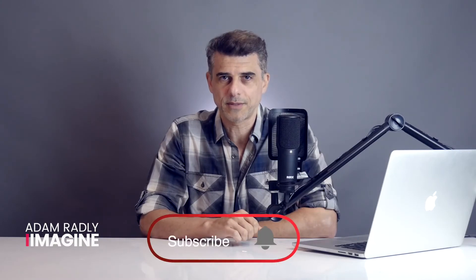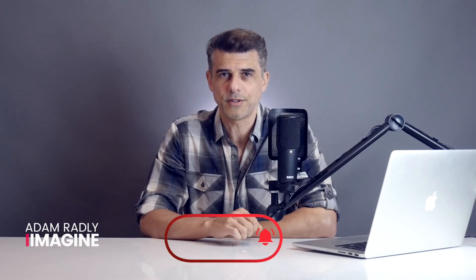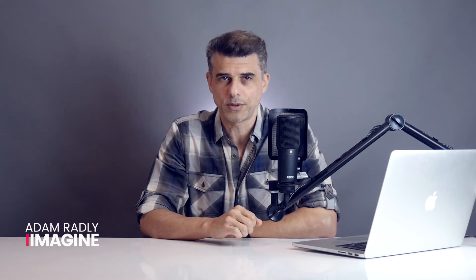I'll be releasing a series of videos about 100 ways to get customers for photographers, so go ahead and subscribe if you want to receive alerts when those videos are released. You can also generate awareness by using iImagine — it's a platform for people that want to grow their business while having a positive impact on the world. You can grow your customers and social media followers by connecting with other people on iImagine and cross-promoting your brand to each other's customers and followers. You can also find co-founders and sources of capital.